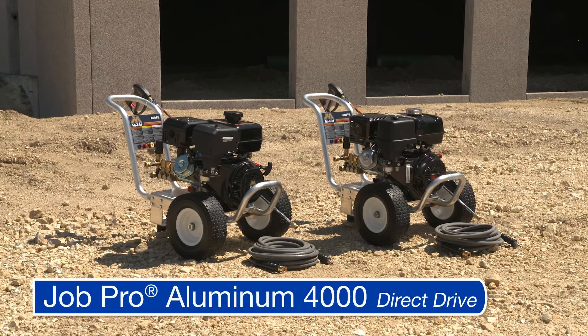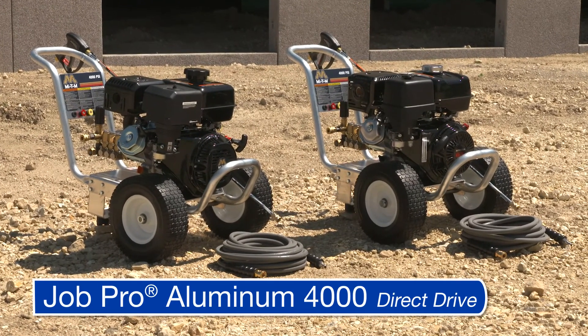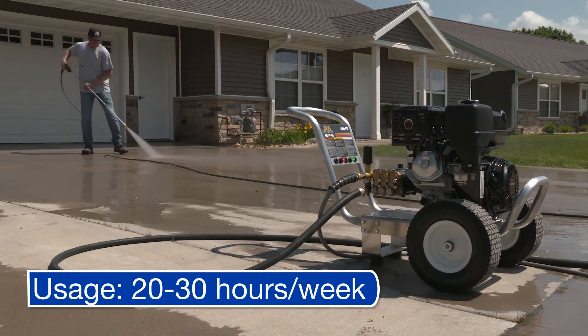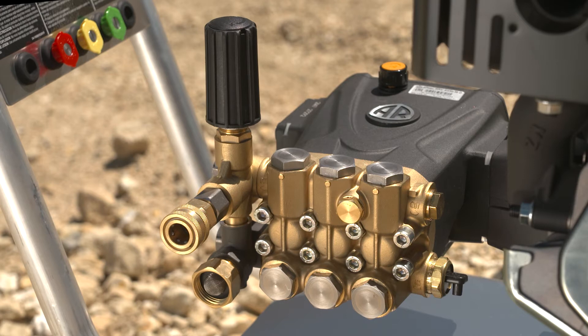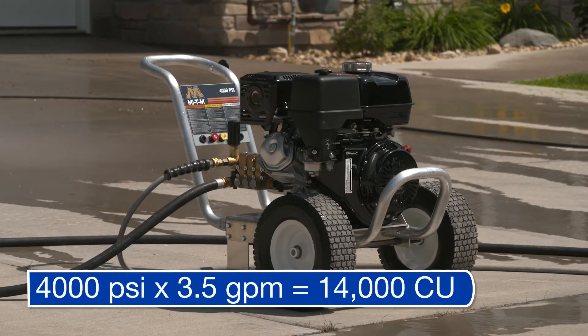The JobPro Aluminum 4000 direct drive units are also categorized for the residential repaint, property management, and commercial markets. But with 4,000 PSI cleaning power, they can tackle cleaning on much larger properties and are recommended for jobs requiring 20 to 30 hours per week. Powered by either a 389cc Honda GX390 overhead valve engine or a 420cc MyDM overhead valve engine, both rated at 2,000 hours, both models feature a highly efficient AR pump also rated at 2,000 hours. These models deliver 14,000 cleaning units with 4,000 PSI at 3.5 GPM.